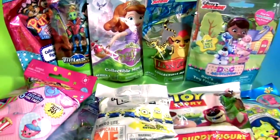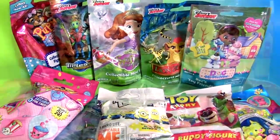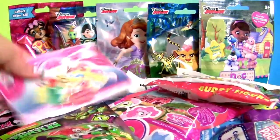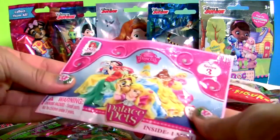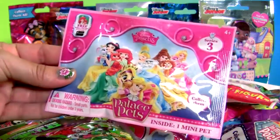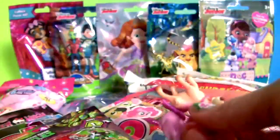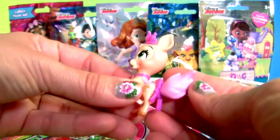Time to open these blind bags. Disney Princess Palace Pets — this is Gleam.